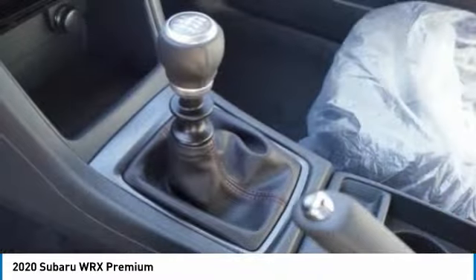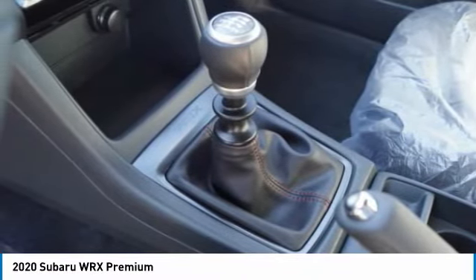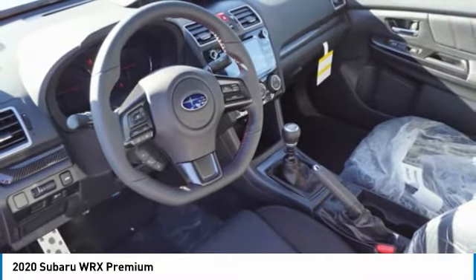Not only does it provide corner-hugging ability and power galore, but it also provides fantastic fuel efficiency. Plus, you get the dependability that we've come to expect from a Subaru.